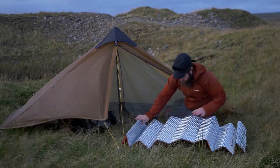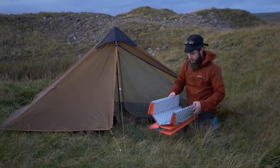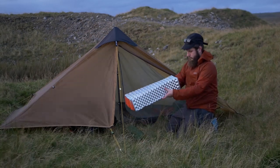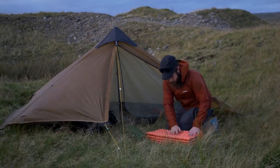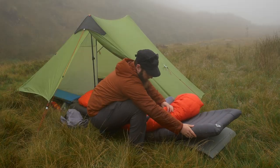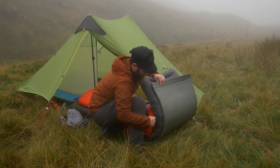That takes us to tip number three: always carry some form of backup insulation from the ground. As warm as my winter mat is, if that would have failed upon Kinder Scout in the snow it would have led to a dangerously cold sleep. But as I always carry a foam mat, I know that if any inflatable happens to fail I'll always have the foam mat to rely on.